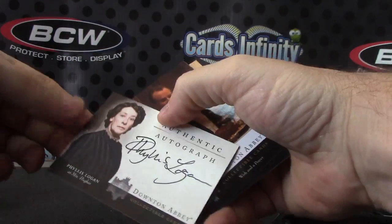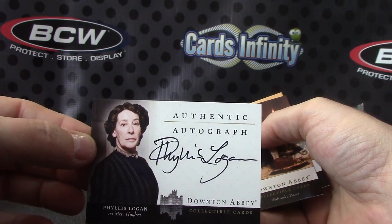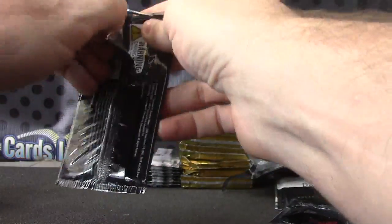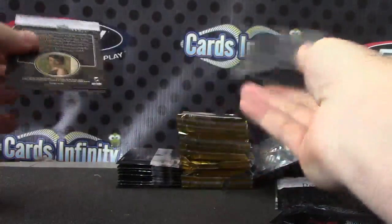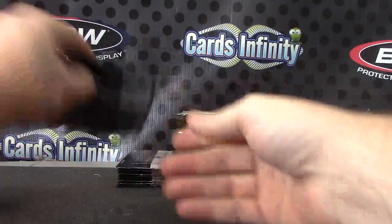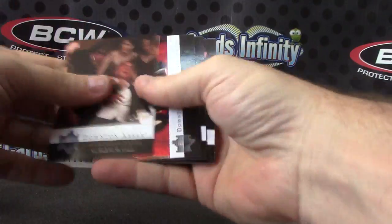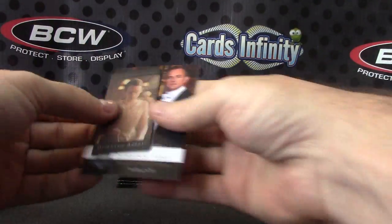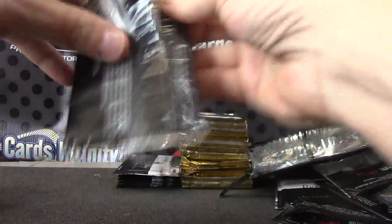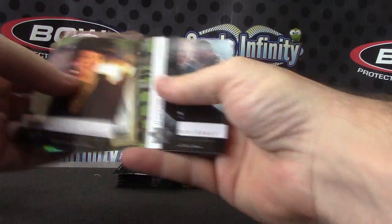Here's one — Phyllis Logan as Miss O'Brien. Not sure she's one of the big players or not. Lady Edith Crawley, Lady Edith Crawley, Lady Edith Crawley.